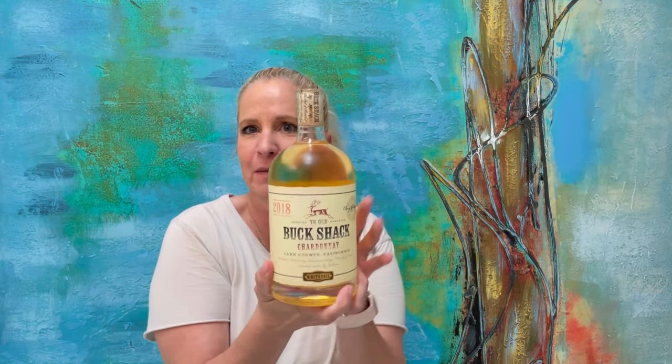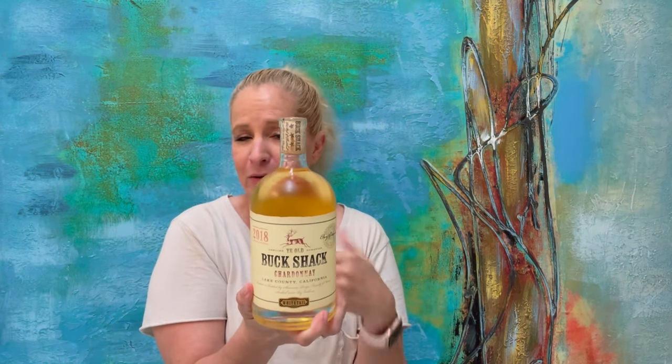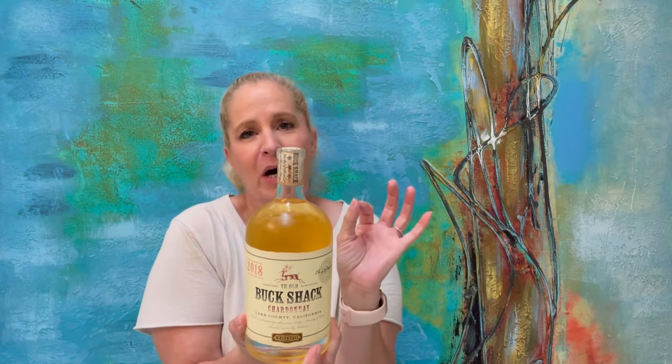So I have an interesting wine. It is more on the expensive side — about $21.99 at my local store. But it was a buy one, get one free, so I couldn't resist. This is called Buckshot Chardonnay, and it's from Lake County, California. It's a 2018, and it comes in this interesting shaped bottle — it's not your typical wine bottle, which I think is really cute.